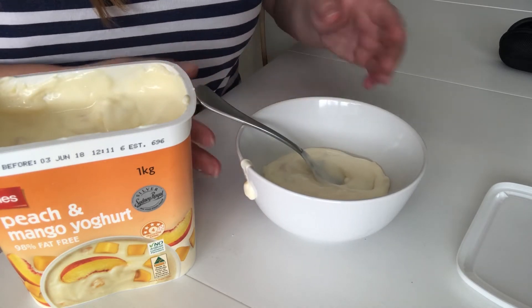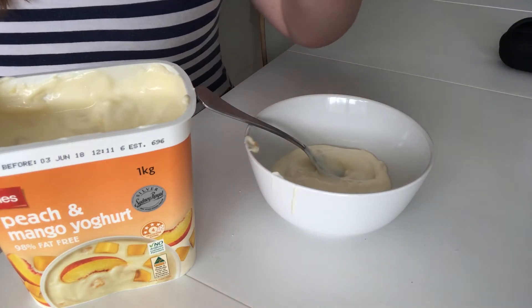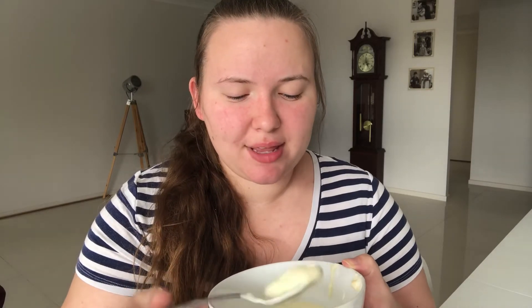It smells a little funky — it doesn't smell sweet, but it could be a Greek yogurt. I'm making a big mess. Okay, so that is the yogurt done. Let's try this — I didn't get any fruit in that one, but it does taste a little bit sour, like Greek yogurt.